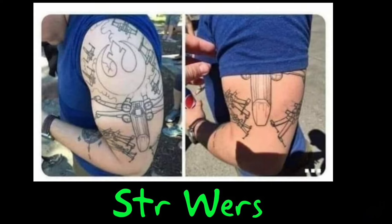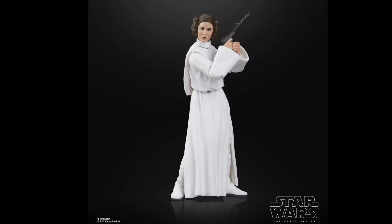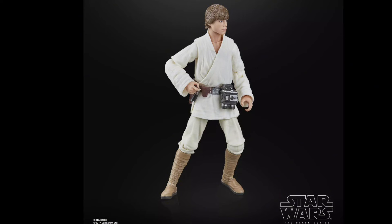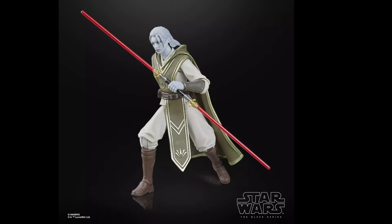It's Star Wars time. We've got three Hasbro Black Series figures, all Quarter 1 of 2025 and 25 bucks each. We get Princess Leia Organa, Luke Skywalker before he drank green milk on some distant planet, and Dagon Gera.